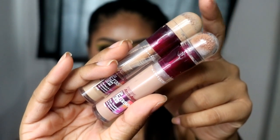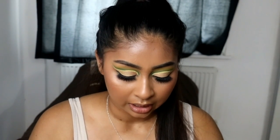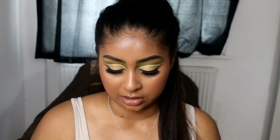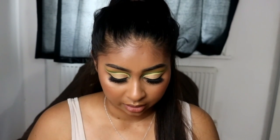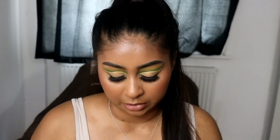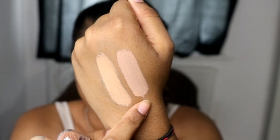The next one I really like is the Maybelline Age Rewind Concealer. I have two shades — Honey and Nude. When the shade Honey came out I was super excited, like they finally have a darker shade. When I got it I thought I'd love it, but it's not my favourite and I'm going to show you why. I kind of regret buying the shade Honey because it's just not my colour. This is Honey, which looks really pinky or neutral, and then this is Nude.